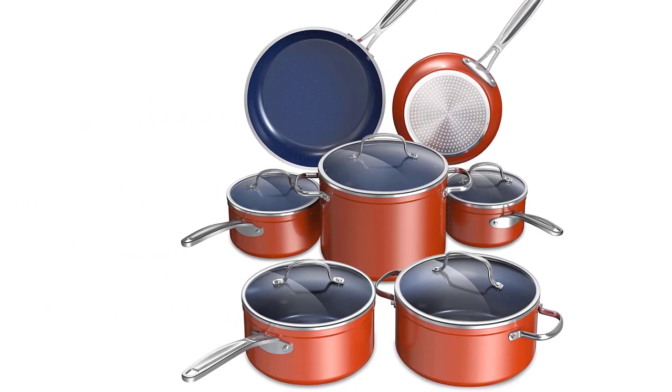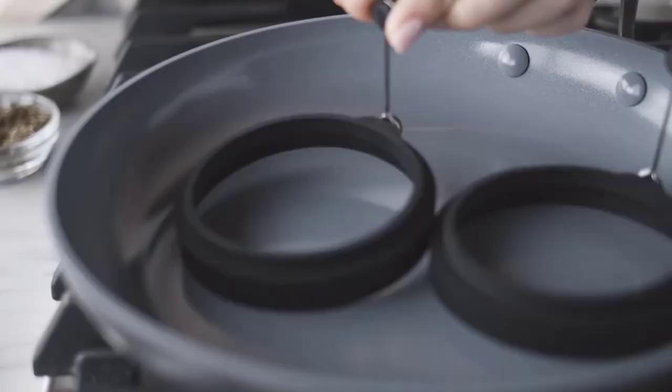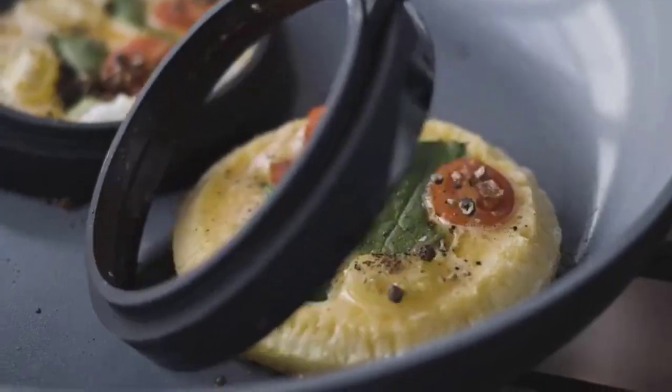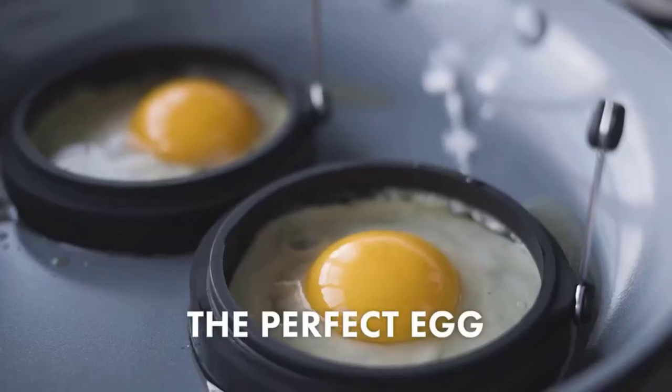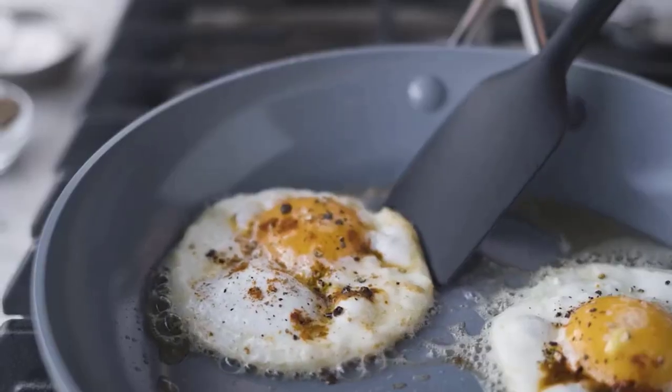Overall, this Ceramic Nonstick 12-Piece Cookware Set is an excellent investment for anyone looking to upgrade their kitchen with high-quality, versatile, and durable cookware. The set offers an excellent balance of price and quality, and its non-stick surface makes cooking and cleaning up a breeze.